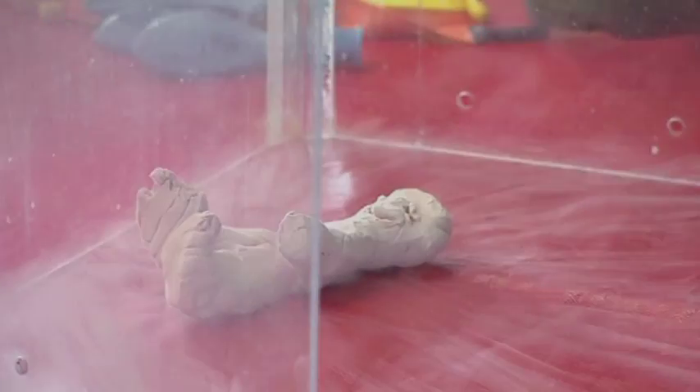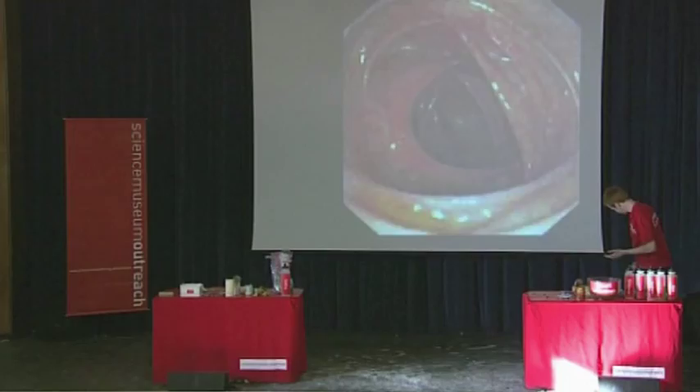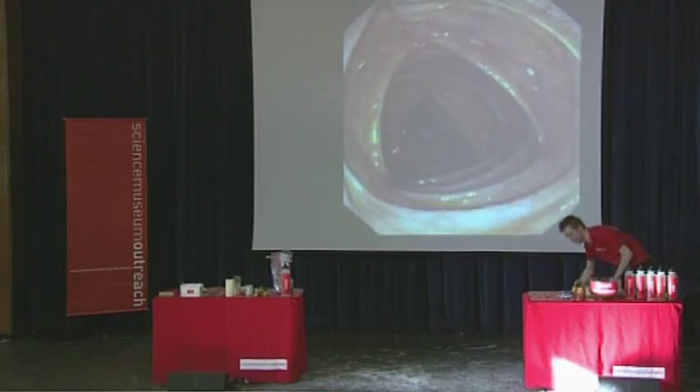They show the students that there is a lot going on in terms of science that they can get involved with that's not just school-based. It's a good way of inspiring them to get out and do more with science as well as just coming to school to learn it as a lesson. When you saw the camera going through the body, you could actually see the inside of it and what's actually happening instead of just reading a book.